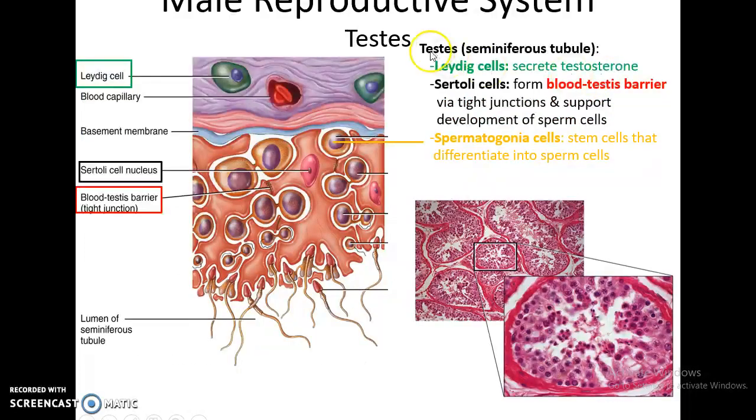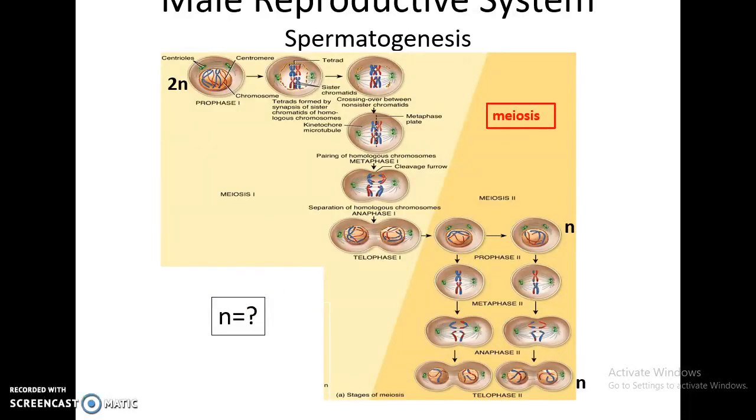Outside of the seminiferous tubules are cells called the Leydig cells. The Leydig cells are near blood capillaries and they secrete the hormone testosterone. Spermatogenesis is meiosis — two cell divisions taking a 2N cell, that is a 46-chromosome cell, and having it divide twice to get four cells that only have 23 chromosomes. Not only do you end up with four cells with only 23 chromosomes, but each of those cells is genetically distinct from each other and from the male himself.